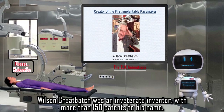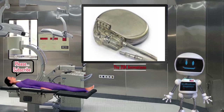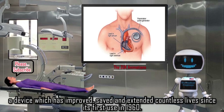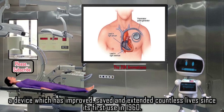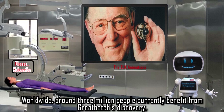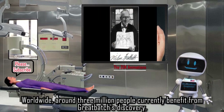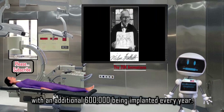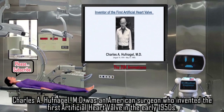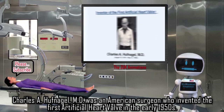Wilson Greatbatch was an inveterate inventor with more than 150 patents to his name. He will be best remembered for the invention and development of the first implantable pacemaker, a device which has improved, saved, and extended countless lives since its first use in 1960. Worldwide, around three million people currently benefit from Greatbatch's discovery, with an additional 600,000 being implanted every year.